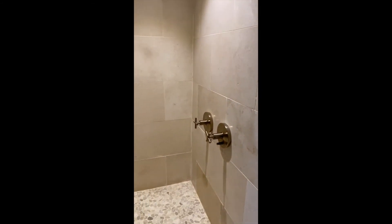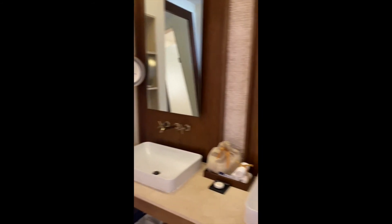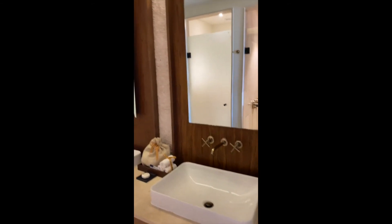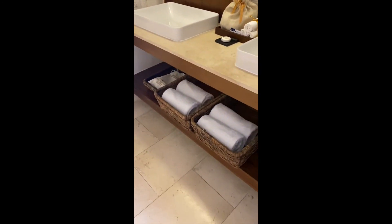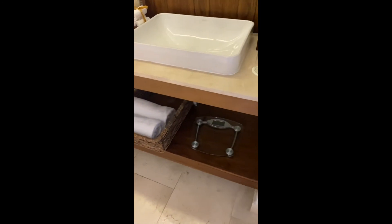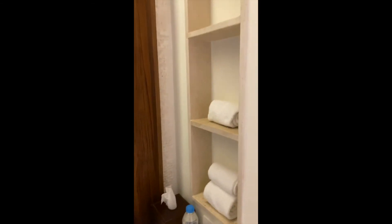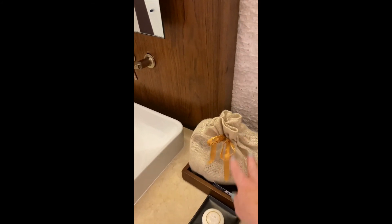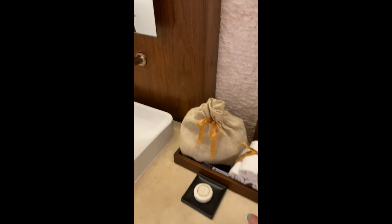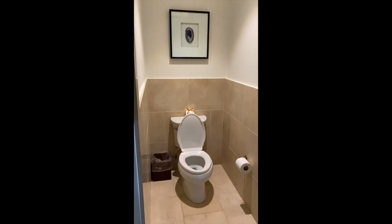Over here there are two sinks with mirrors and some shelves, a makeup mirror, lots of towels, a scale, glasses, more water bottles, and all kinds of storage space. In this bag are your toiletries — some washcloths and soap — and a nice big mirror. Your toilet is actually in its own little room, which is nice.